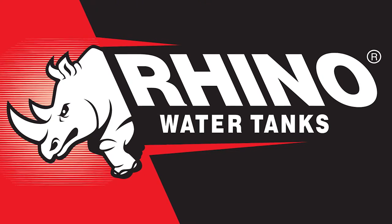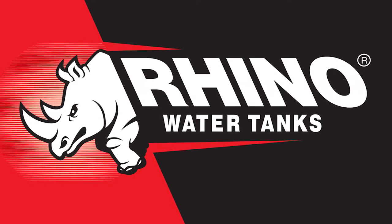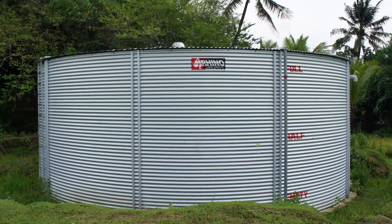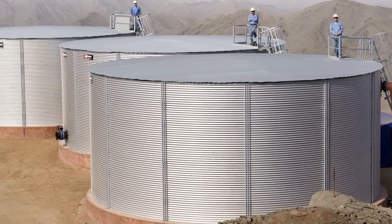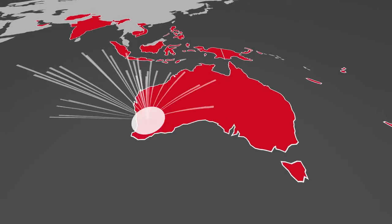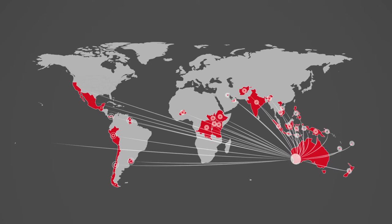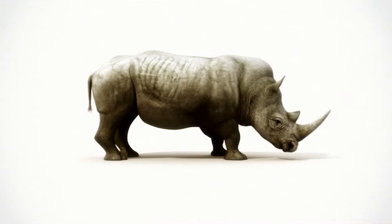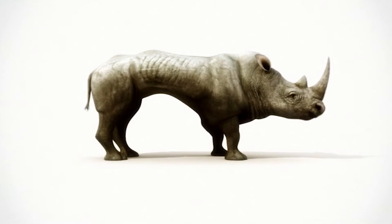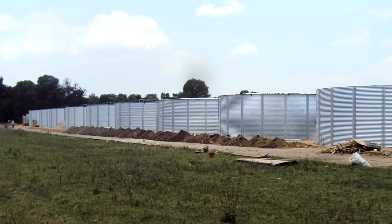Rhino Water Tanks is one of the world's foremost manufacturers of quality-lined modular steel tanks, servicing categories from smaller storage to large-scale commercial projects. Our tanks are exported to over 25 countries around the globe, and our list of international distributors continues to grow. With a wide range of different colours and sizes, ranging from 26 to 2,300 cubic metres, you can be sure there's a Rhino tank to suit your requirements.